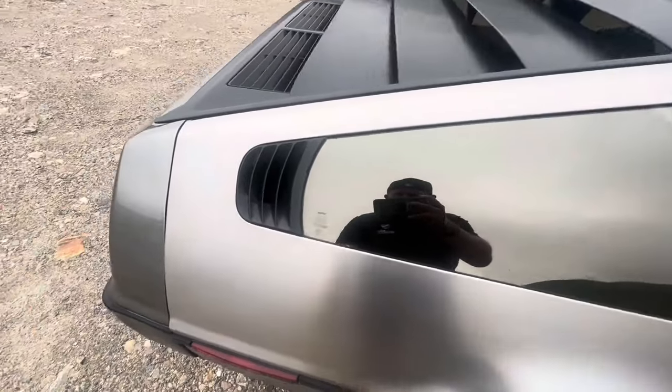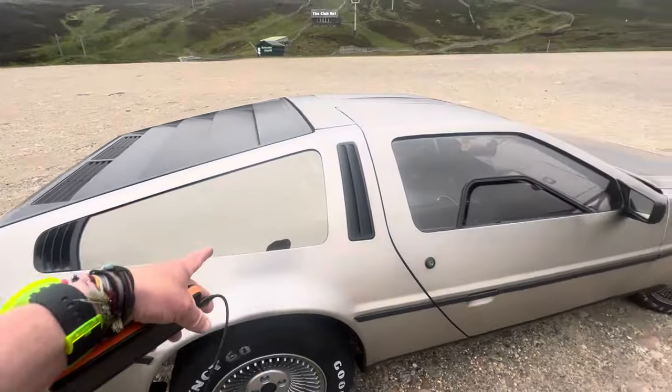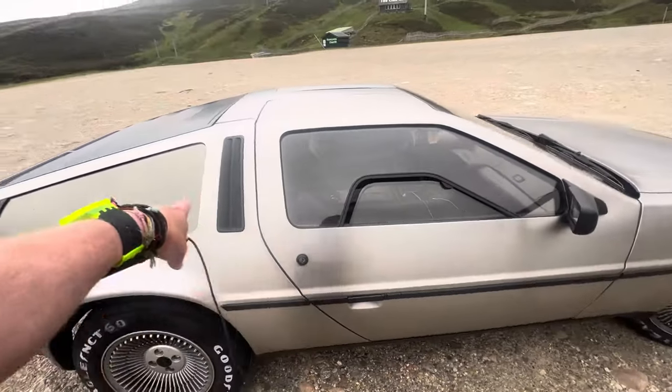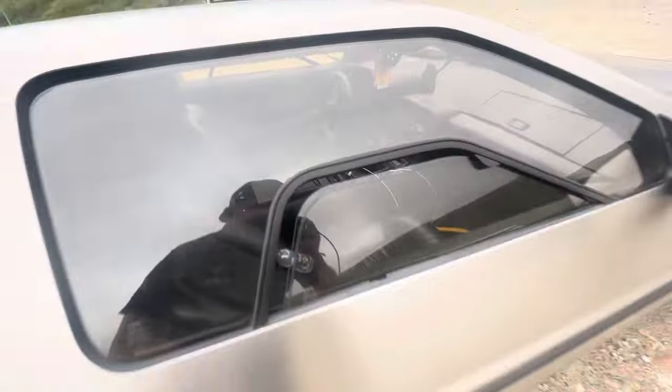Look at the mirrors, the mirrored windows. And the vents. Because the engine's in the rear — the engine compartment's in the rear here. Isn't that just amazing? Left hand drive.